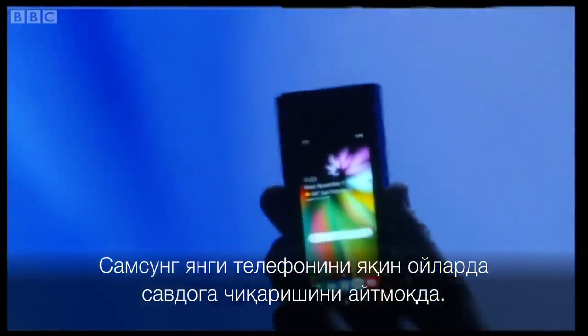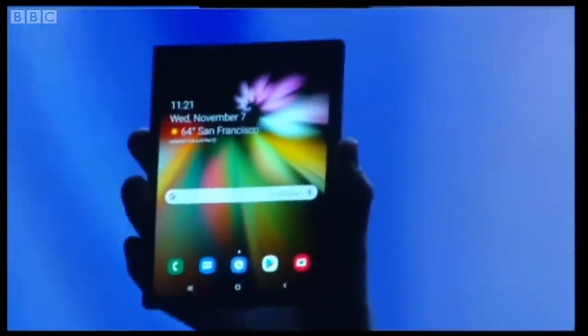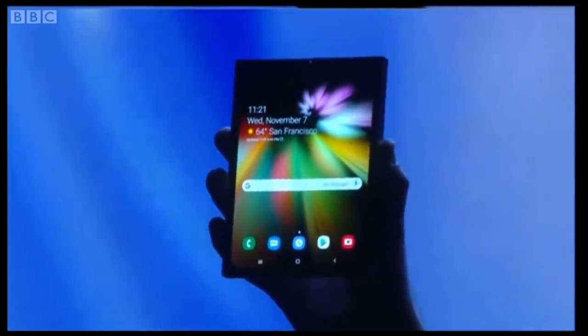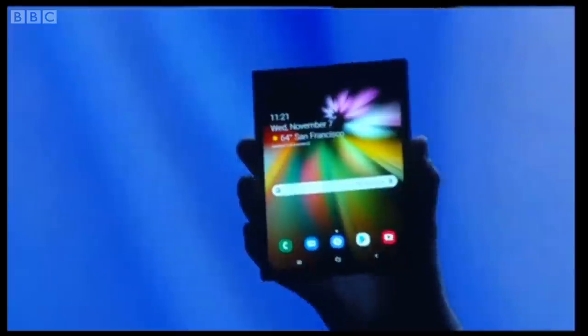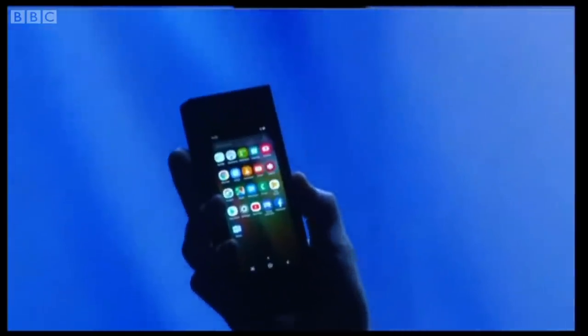When it's open, it's a tablet, offering a big-screen experience. When closed, it's a phone that fits neatly inside your pocket.